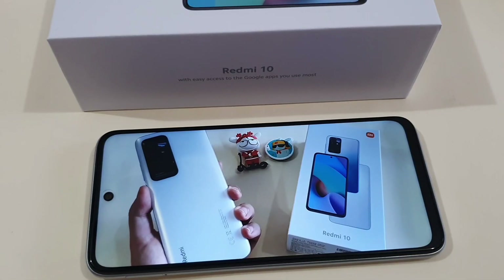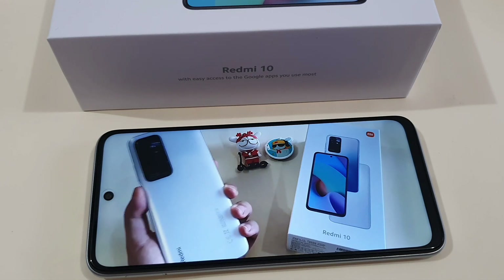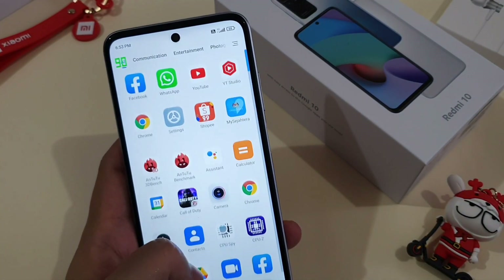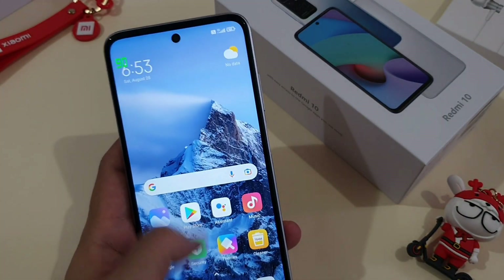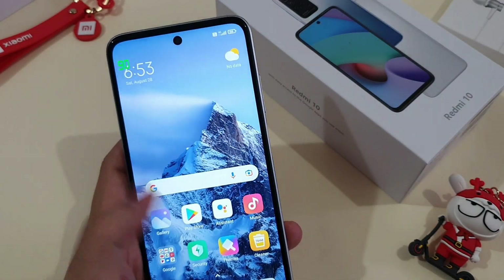This phone has a 6.5-inch LCD screen with Full HD 1080p resolution. Viewing angles are actually okay, and under bright sunlight it's usable as long as you bump up the brightness to 80-90%. The screen also supports a higher refresh rate at 90Hz, which gives users a smoother experience when scrolling the user interface and applications on the phone.